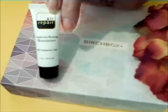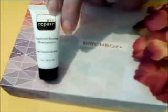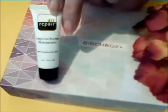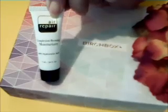This is the Air Repair Complexion Boosting Moisturizer. It's packed with antioxidants and humectants — hope I pronounced that right. This rich cream moisturizes and revitalizes dry, dull, or stressed out skin. Air Repair Moisturizer.